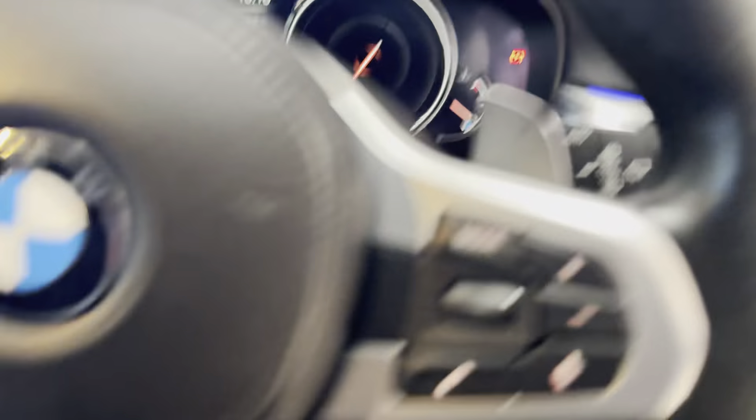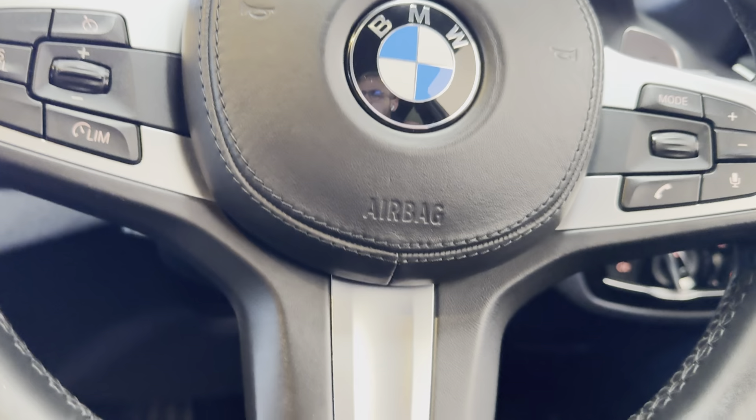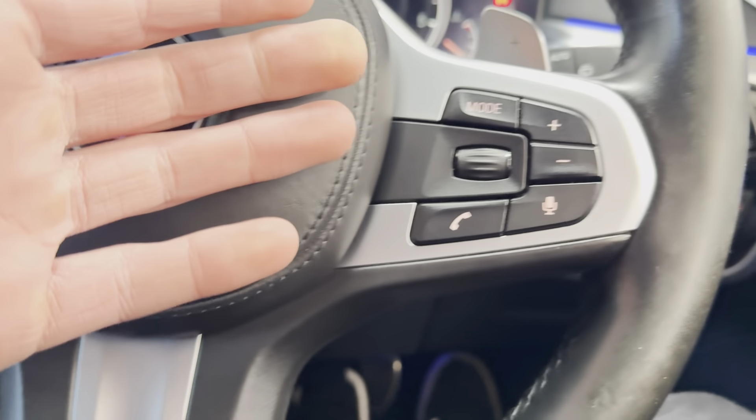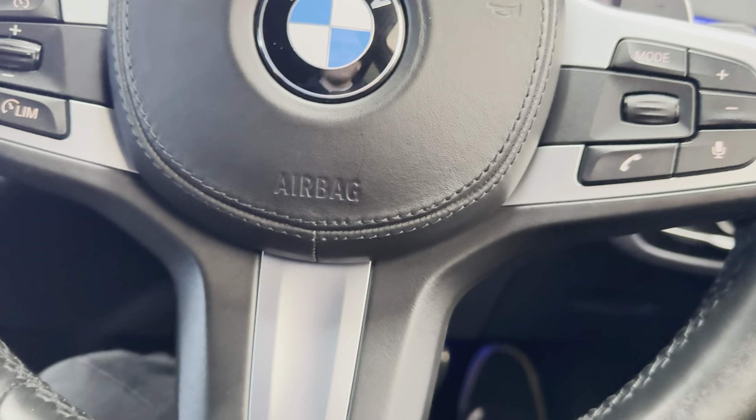We'll go ahead and start the car up and run you through a few more of the interior features and functions. So you've got cruise control, speed limiter, voice and volume functions, and paddles for the sports auto gearbox.